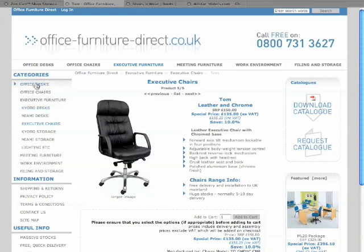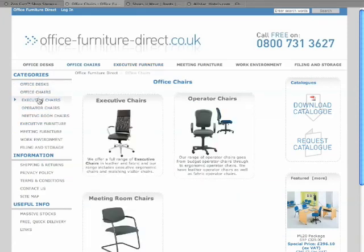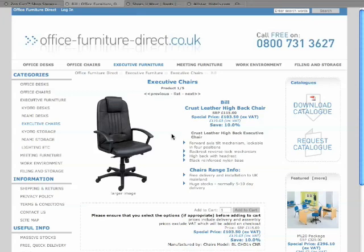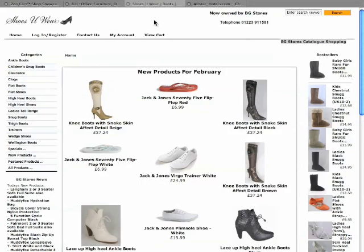I'll do that again, maybe went a bit fast. So we'll just go into this menu here which is executive chairs - look how easy, a picture just draws you straight to it. Again this time we'll look at this one - there's the full detail. So that's quite a nice site built on free Zenkart software.